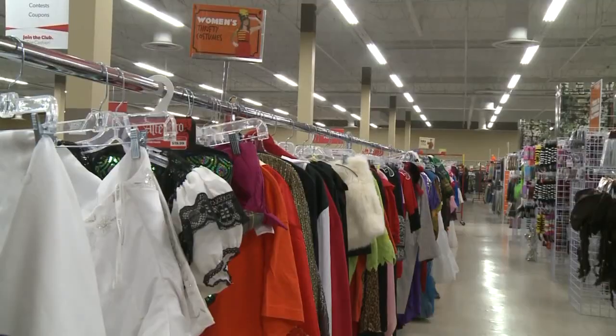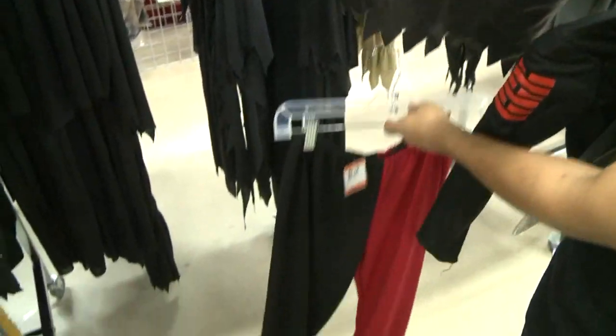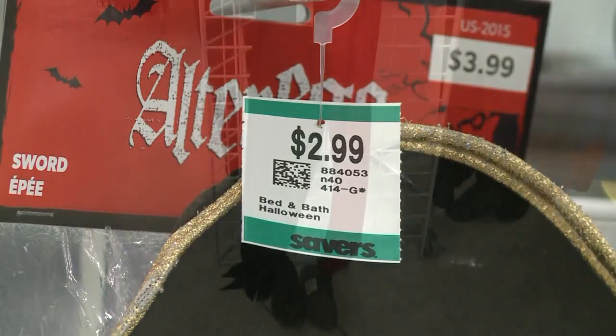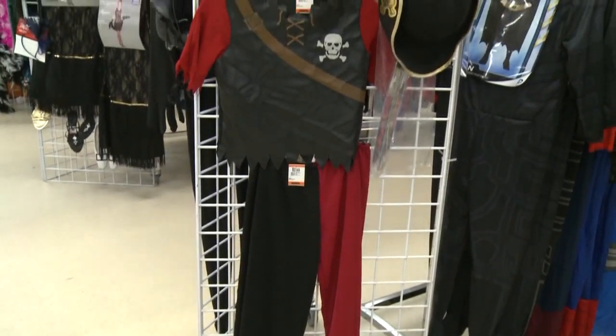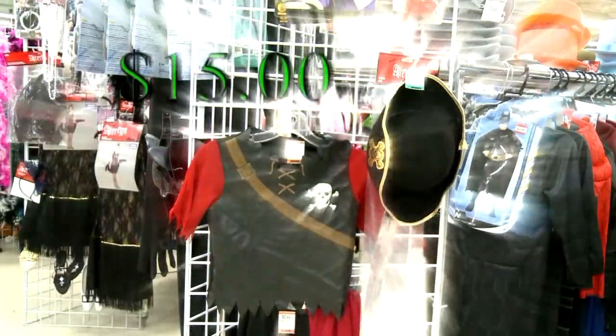He helped us put together a few of our own low-price costumes. This pirate top is only five bucks. These pants, only three dollars. Throw in these shoes and this hat, and you have a pirate costume. The total cost, about 20 dollars. But without shoes, it's only 15.